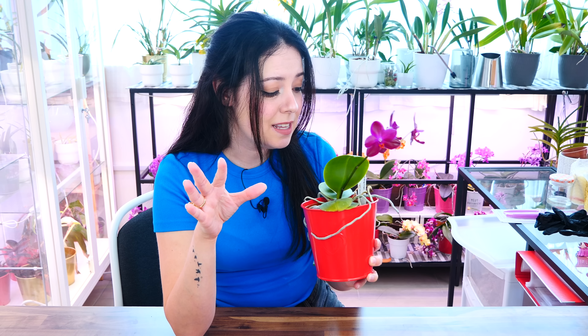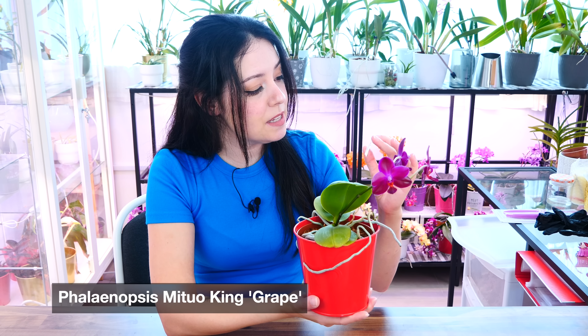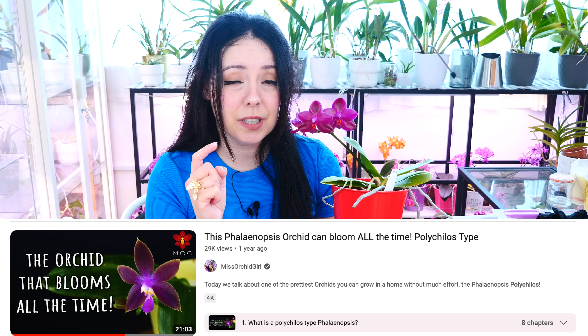Let's start with this one since she's the inspiration for this video. This is not one of those iconic orchids — you might not find this one all that easily. This is Phalaenopsis Mituo King 'Grape', which I actually received from a lovely subscriber. It is a Polykylos type Phalaenopsis — check the description for a tutorial link. They are the so-called summer bloomers: they like heat and warmth, don't need a cool down in winter, and have waxy and sometimes very fragrant flowers.